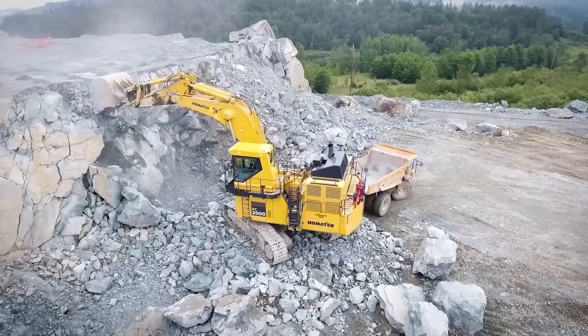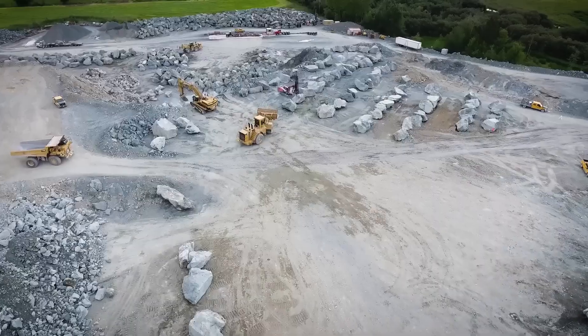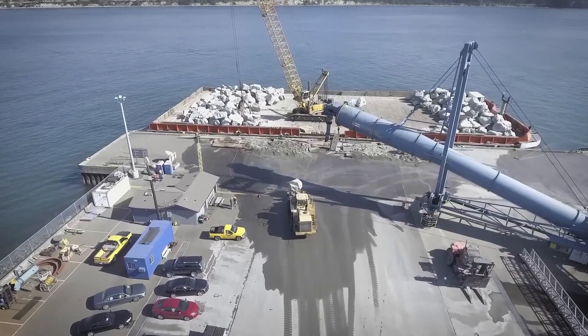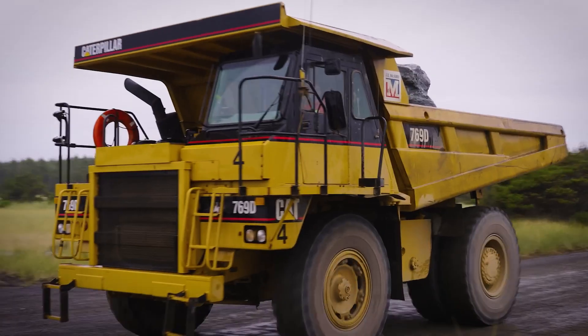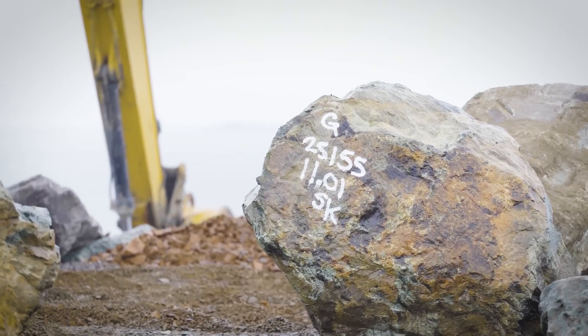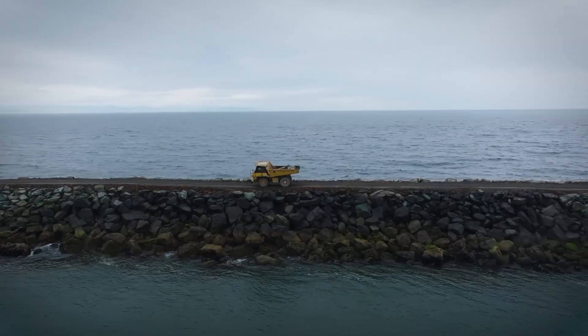Excavators picked through the blasted stone to find the right sizes. Some chunks were over 80 tons and had to be cut down. Once chosen, each rock was weighed, tagged, and tracked. Then came the journey. Massive trucks hauled the boulders to the coast, sometimes carrying just one stone at a time. From there, they were loaded onto barges — 10,000 tons per trip — and floated down to the Columbia River.